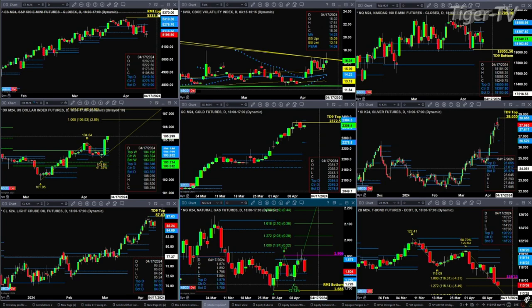In the case of light sweet crude, it's in a consolidation within its daily profile, with a TD 9 count top. The consolidation range is between $84.09 and $87.63. In the case of natural gas, it has a Rhodes Momentum Indicator bottom, but it has failed to take out a prior swing point at $1.906, and it is trading back inside its daily profile. It is at a support area at $1.793, with the buy zone between $1.750 and $1.793. The 30-year Treasury is at the $1.272 expansion of its A-to-B leg, just waiting for a bullish reversal candidate to identify a bottom.